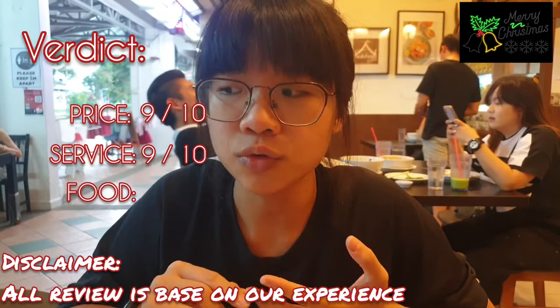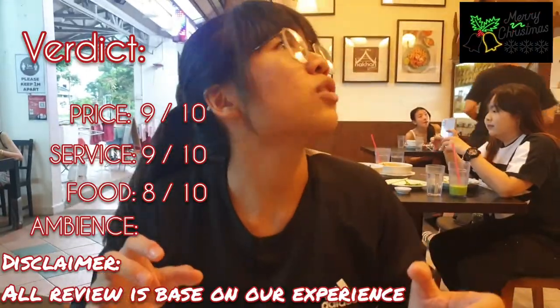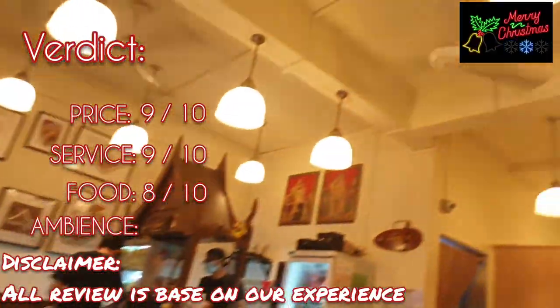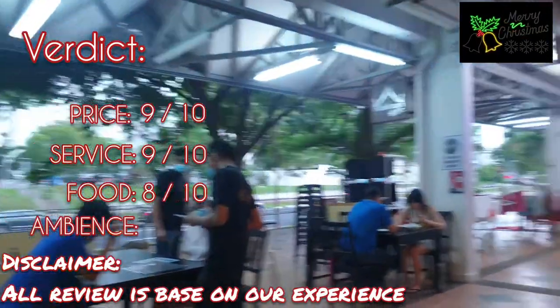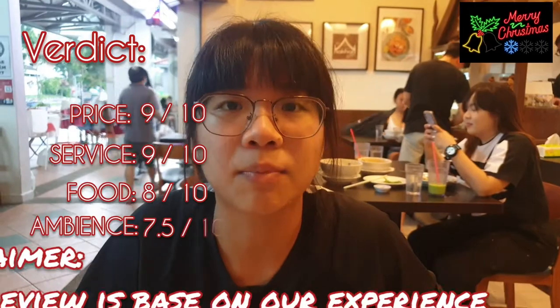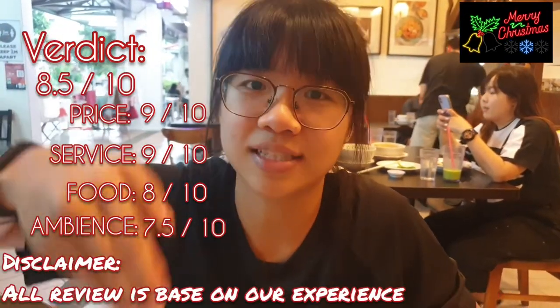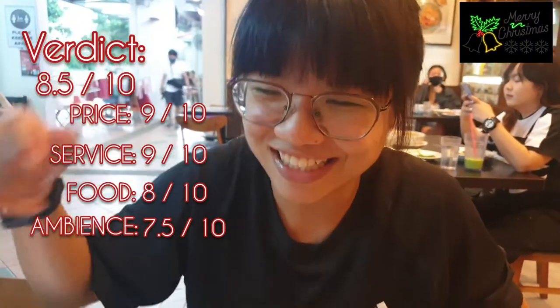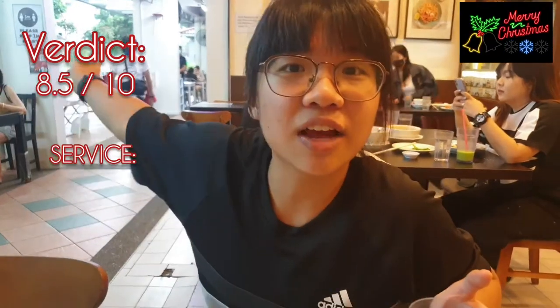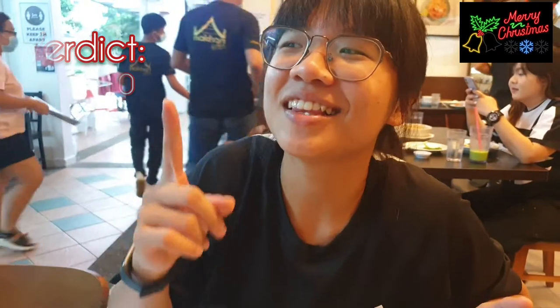Food I'll give 8 out of 10. The ambience is a little small but quite nice to see the Thai decorated style around the area — ambience about 7.5 to 8 as well. Overall for this place, 8.5. I would definitely come back if I was near here. Maybe we'll also try the outlet newly opened in Century Square and compare which is better.